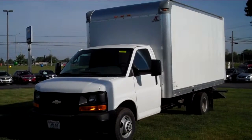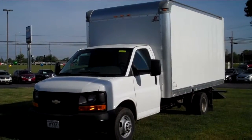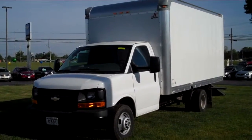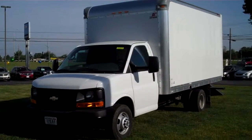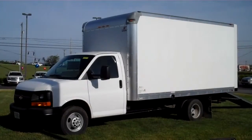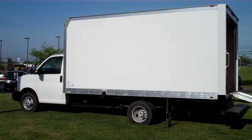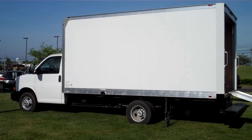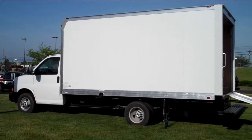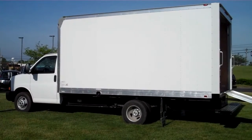This commercial work van is a 2015 Chevrolet Express cutaway high-cube box van with a Supreme body. The length of the body is 15 foot. Gross vehicle weight is 12,400 pounds. This truck has a 6.0 liter V8 gas motor with a 6-speed automatic transmission.